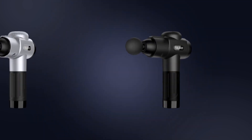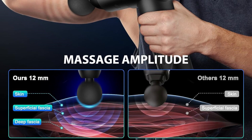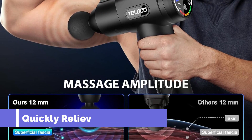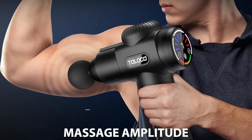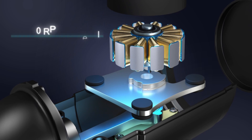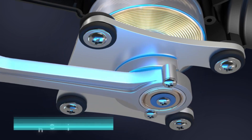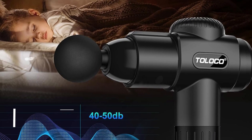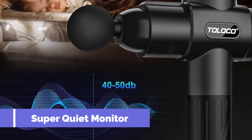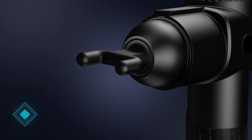The quieter operation with a working decibel range of 40–50 dB allows for a high-power, low-noise massage at home, in the gym, or at the office without disturbing others. The intelligent LED touchscreen and battery display make speed adjustment and battery monitoring a breeze, while the unique flowing light design adds a technological touch. Tailored to different muscle soreness problems, the Toloko Massage Gun offers seven adjustable speed levels for a customized and effective massage experience.